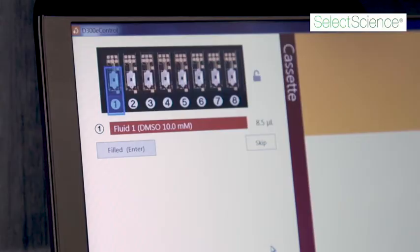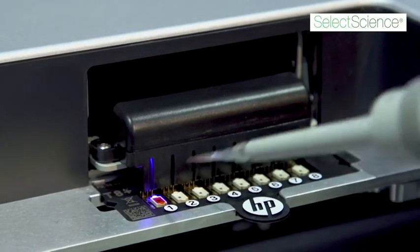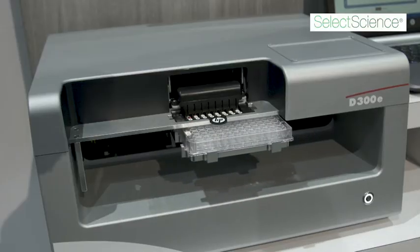We're using patient samples grown in our culture system and then running combination treatments matching what patients will be getting in the clinic.